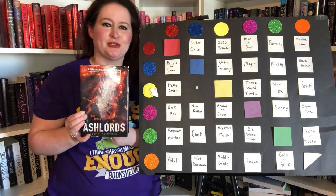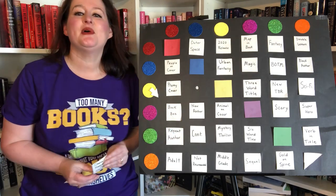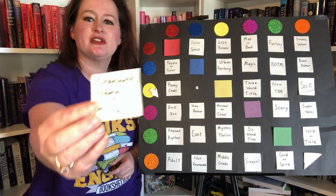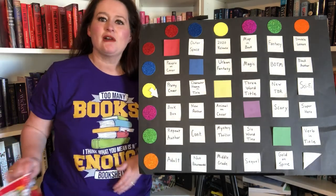So Ash Lords is the first book we've picked. I'm going to replace that prompt with: character name in title.